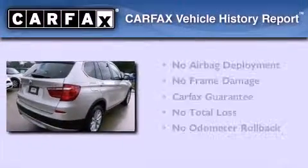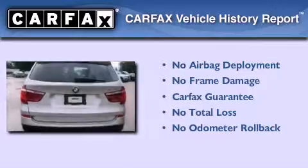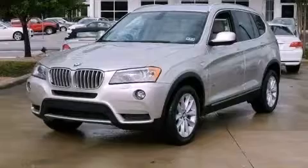Not to mention that this BMW qualifies for the Carfax Buy Back Guarantee. This automobile won't last long at this price — call and arrange a test drive now.